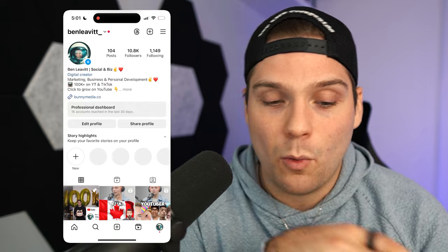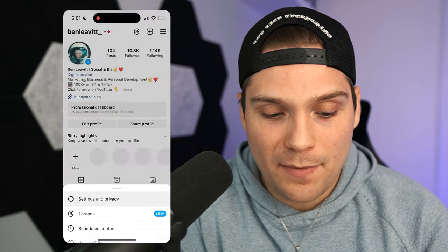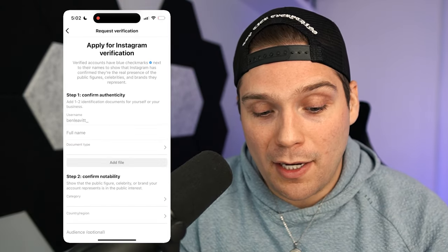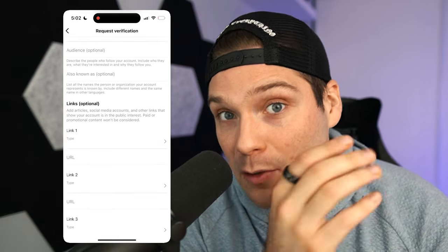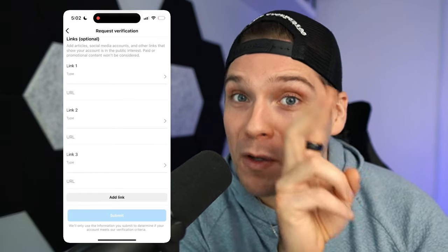Because they want people to pay for verification, they've made this application form a lot more difficult to find. Head into your Instagram account, click the three bars in the top right, then click Settings and Privacy, then go to Business Tools and Controls, and from there scroll down to Request Verification. This will bring you to that form where you provide all the information as to why you are notable enough to be verified, provide links to your different news features, and then submit it. Someone will manually review it and make the decision as to whether you are worthy of being verified.